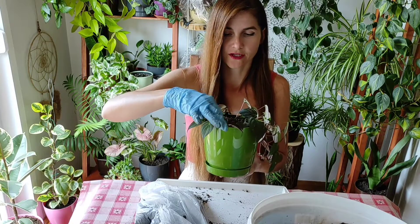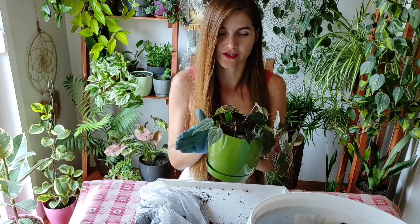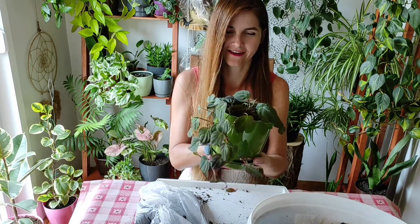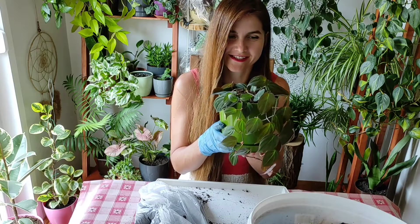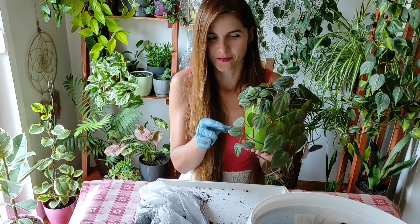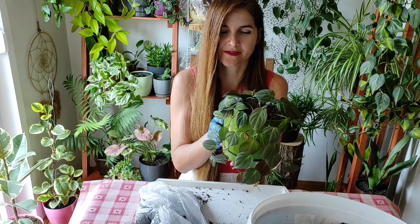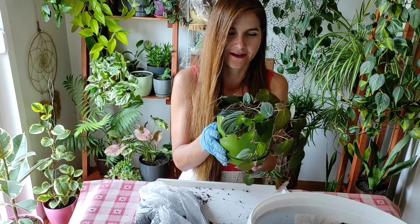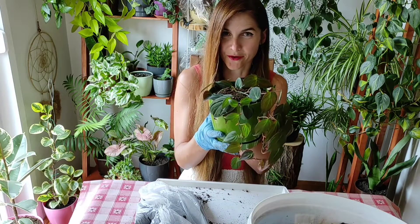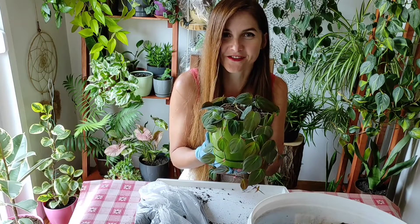Now he has new nutrients and better light conditions, so we will see. I think it's gorgeous — the reddish and brownish parts really pop in this green pot. For me it looks beautiful, so we will see how it grows. That was all — thank you so much for watching and see you next time, goodbye!